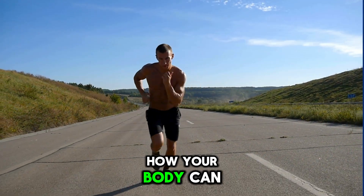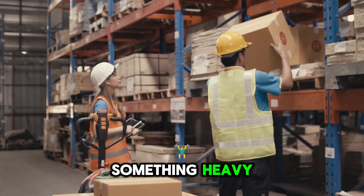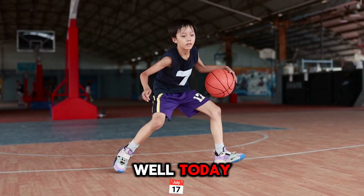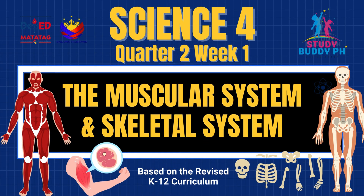Have you ever wondered how your body can run fast, dance gracefully, or lift something heavy, or how you can stand tall without falling over? Today, we'll unlock the secret theme inside your body that makes all of that possible: your muscular system and skeletal system.